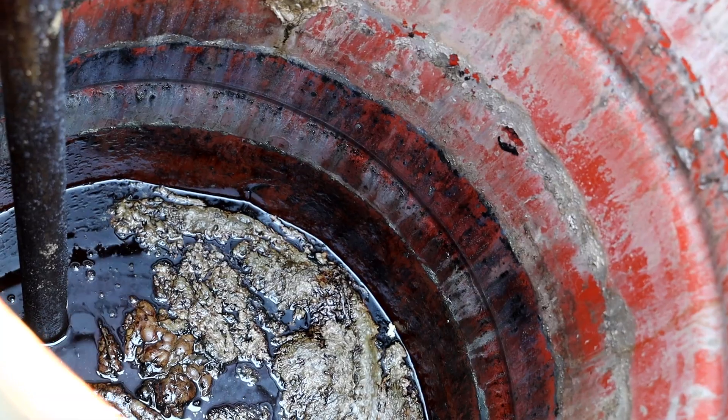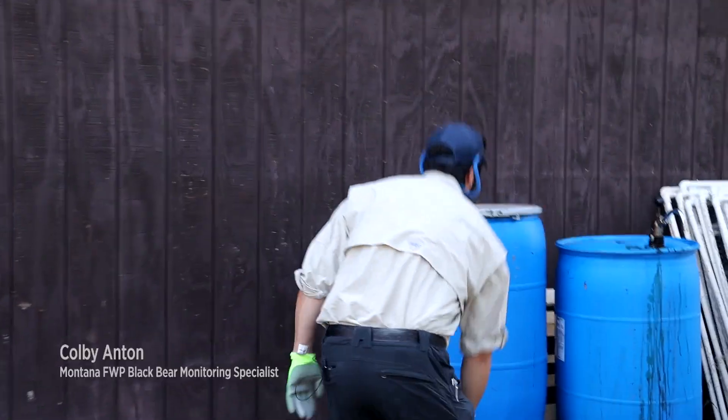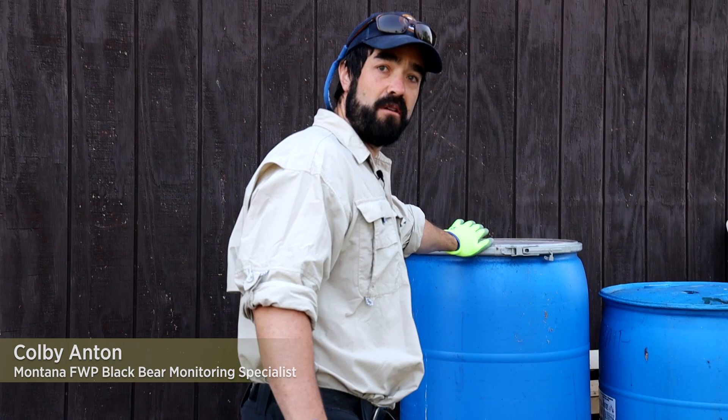These black 50-gallon barrels have cow and pig's blood in them. This one is full of fish from the fisheries crew — they do all the gill netting throughout the season and they save fish for us.